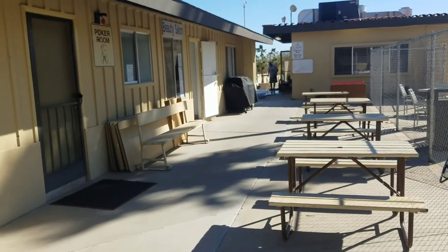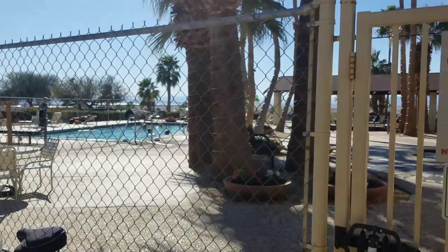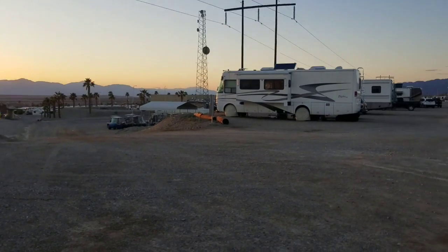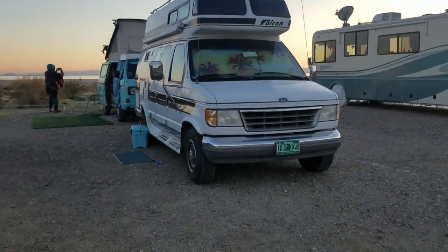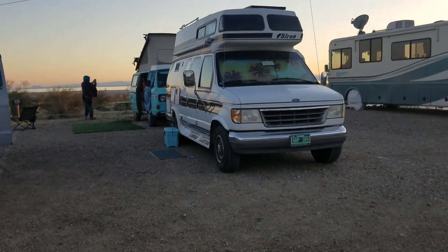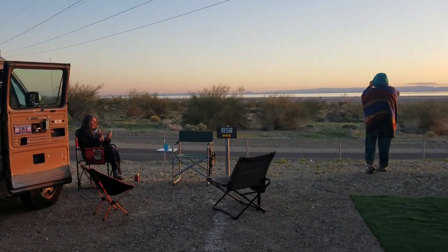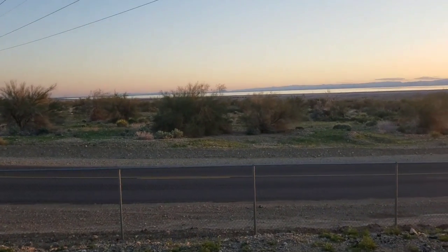They have a little cafe and beauty salon here and even a poker room. We're up here on the upper terrace — look at that view, y'all, so gorgeous. Here's our little camp; we have two spots. Look out there — you know what that is? That's the Salton Sea. We're just sitting out here in our chairs, enjoying the evening. Look at that, so beautiful.